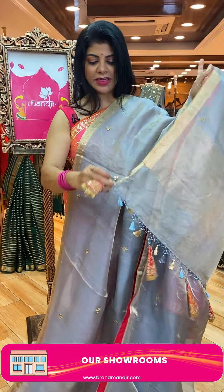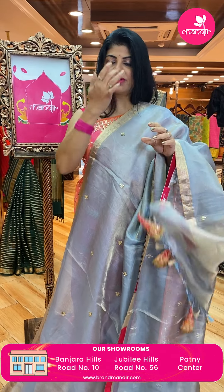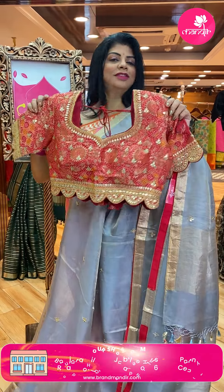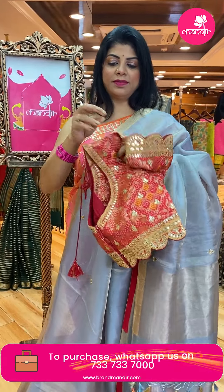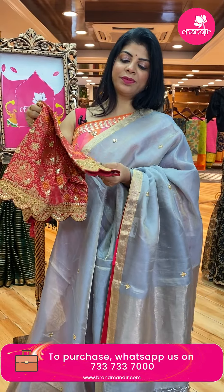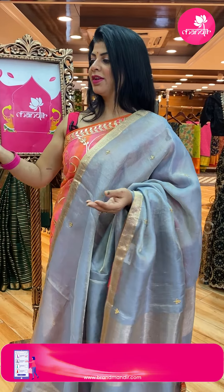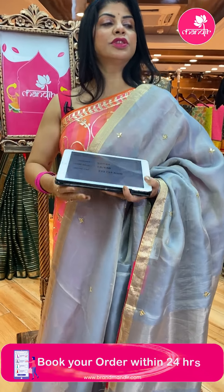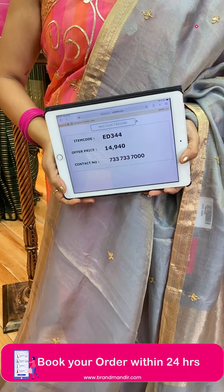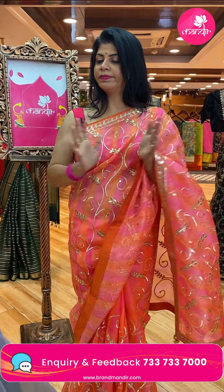The pallu has zari lines and lovely tassels. The blouse also has bandini tassels with a triangular design. The blouse is contrast red color bandini weave with gota pati work, cut work on the sleeves. Saree pricing and details: 14,940 — ED344 is the code. Next one is kuda tissue organza.